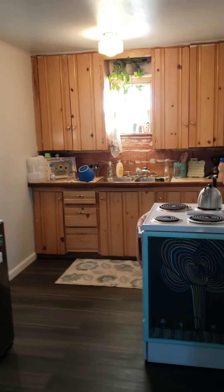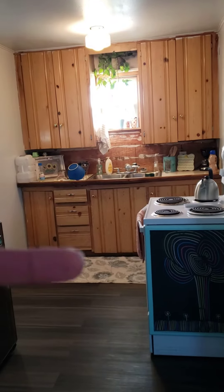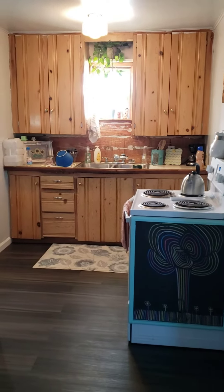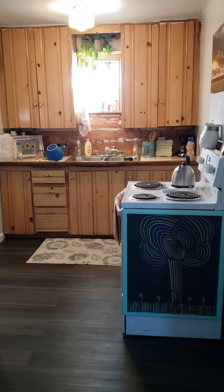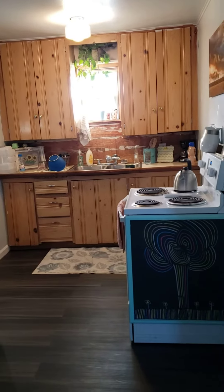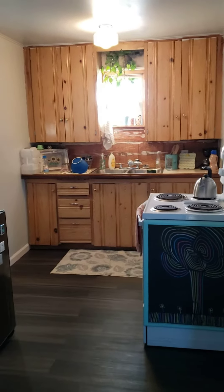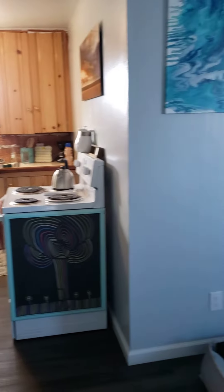The kitchen still needs a lot of work. I still need the backsplash on this area — there was vinyl up there, I ripped it down, but I'm still contemplating whether or not to try to salvage these cabinets. It's in the future; for now it's livable. Here is the living room.